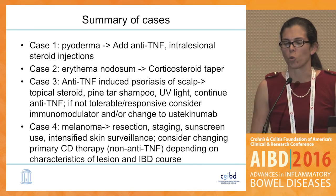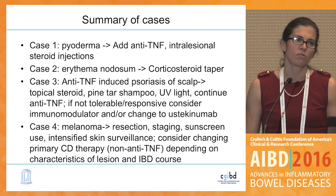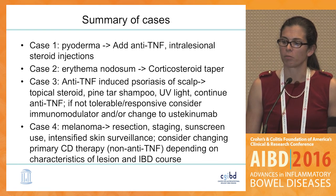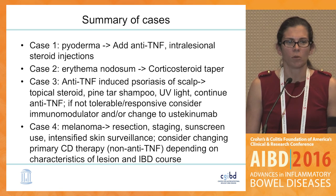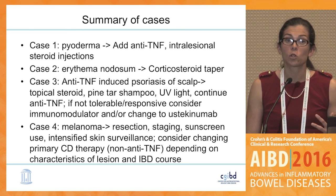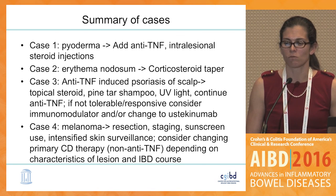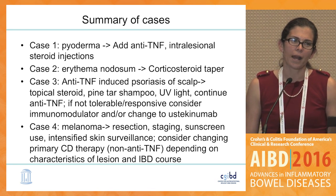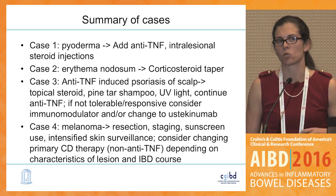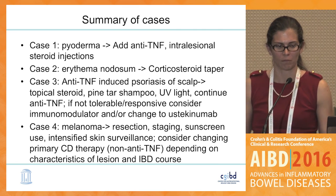In summary: for pyoderma, anti-TNF is the treatment of choice; consider intralesional steroid injections for local management. Erythema nodosum responds to corticosteroids and adjusting underlying medical therapy. For anti-TNF-induced psoriasis of the scalp, start with topical agents, but recognize that ustekinumab may be an option in refractory cases. For melanoma, resection and staging are required; recommend sunscreen use, and given the data on anti-TNFs increasing melanoma risk, consider an alternate mechanism of action depending on the individual characteristics of the patient's melanoma.